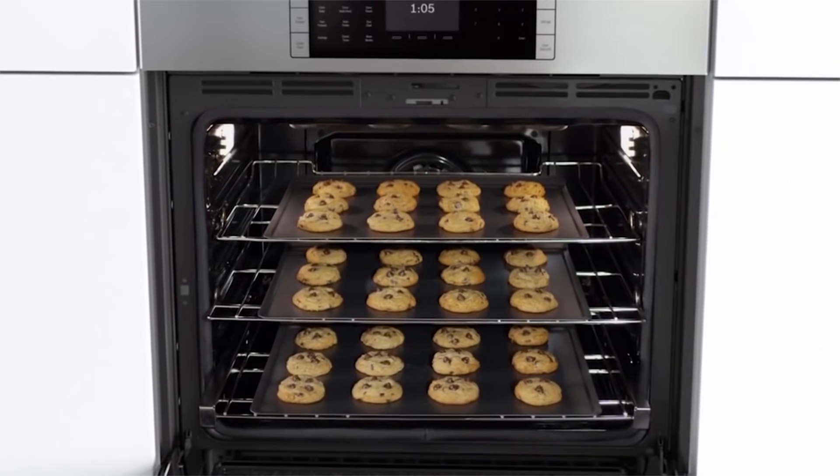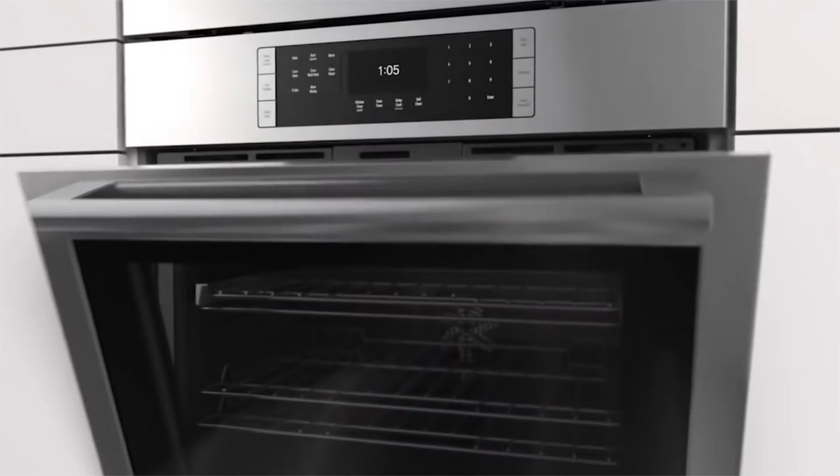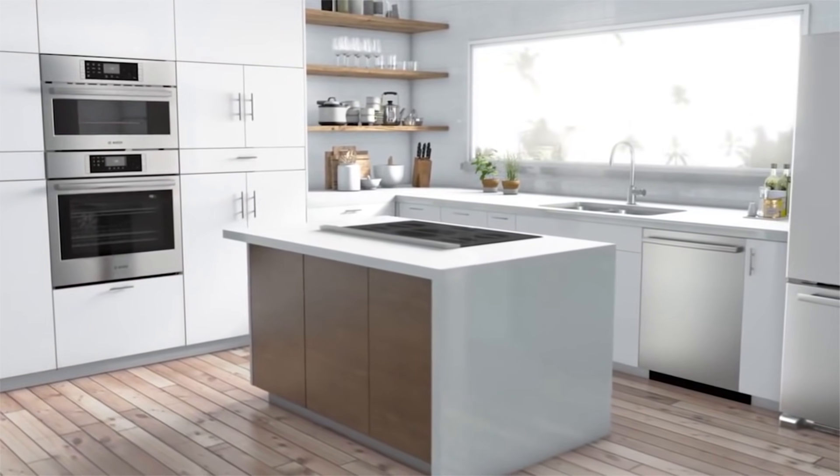Connect the oven to your smartphone and take control with voice commands. There's also a self-cleaning cycle option in two, three, or four hours, letting you relax or do chores while it cleans itself.